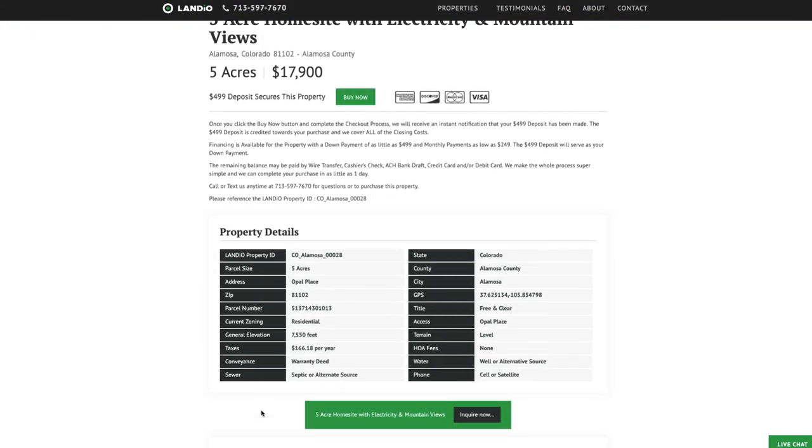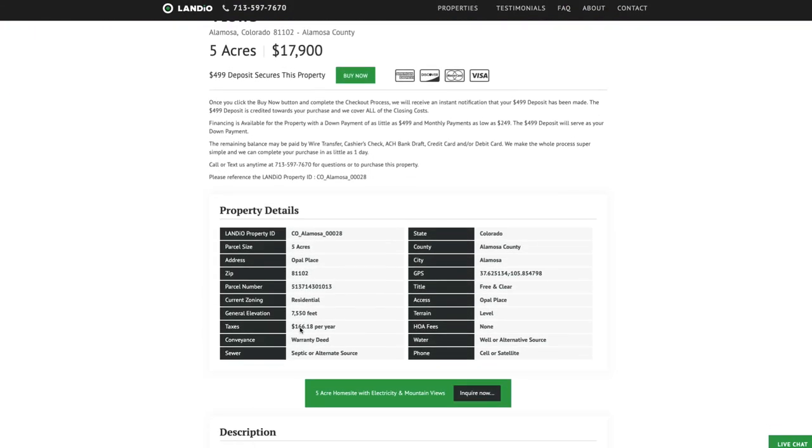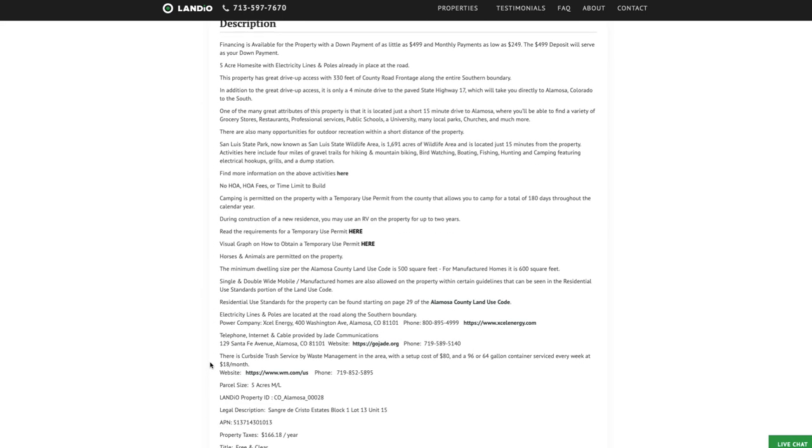All the property details are listed on our website. Property taxes are only about $166 a year. There's no HOA or HOA fees, no time limit to build. You can live on the property in an RV, trailer, or camper for up to 180 calendar days a year. And if you decide to build on the property, you can live in an RV, trailer, or camper for up to 24 months while you're building. There are links for more information on the temporary use permits.